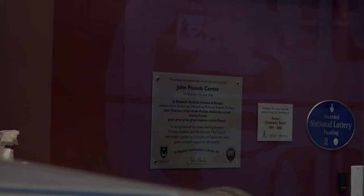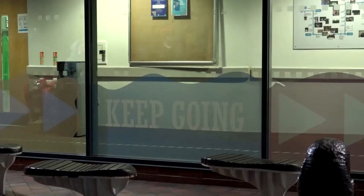I'm the Trampoline Captain of the Trampoline Society in the University of Portsmouth. I'm Jake and I'm the Social Sec of Gym and Tramp. This is where we train at John Pounds Centre, and I'm going to walk you through where we train.